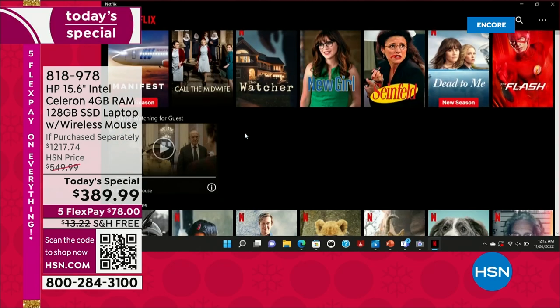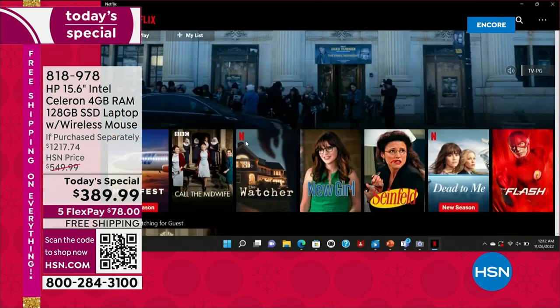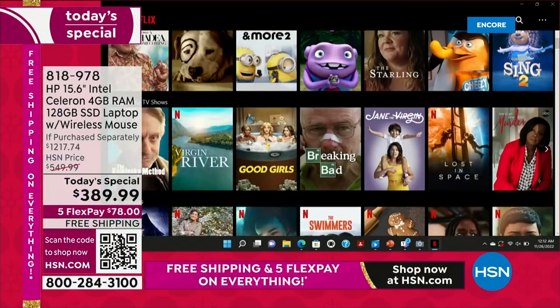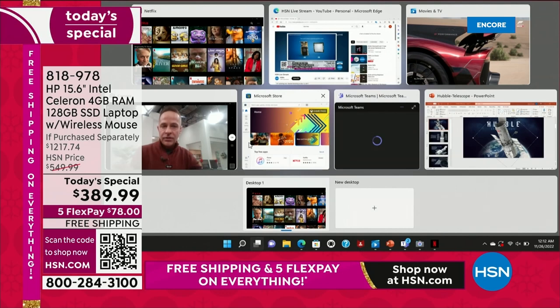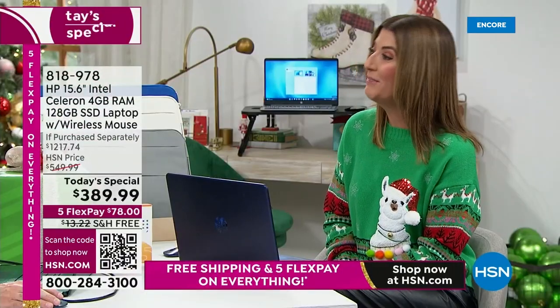How about Netflix? What a great night to stay in. We're getting into that time of year where you want to sit inside and watch Christmas movies — all of it is at your fingertips. I've got one, two, three, four, five, six applications running at the same time.